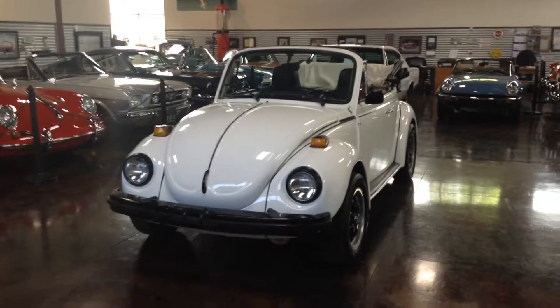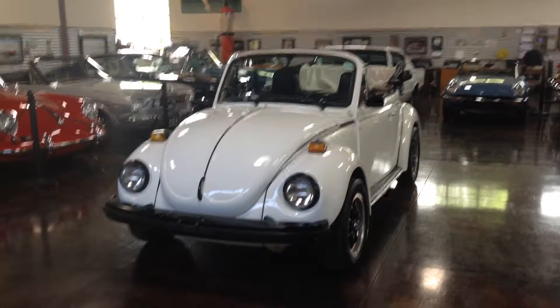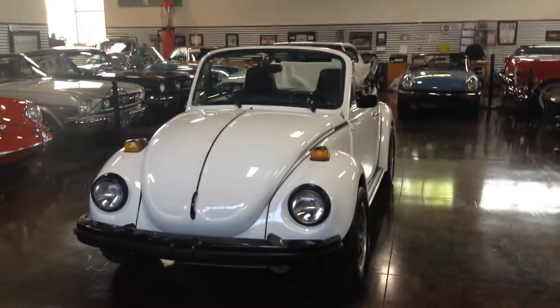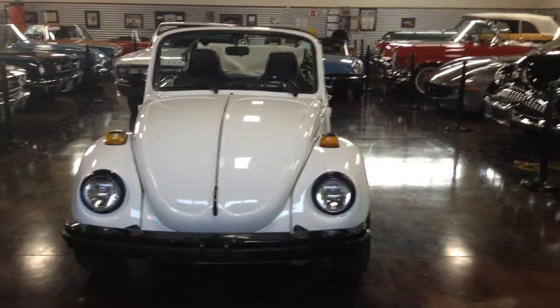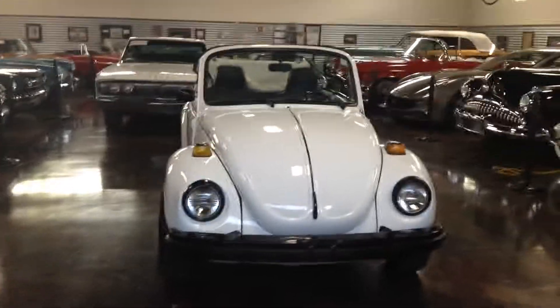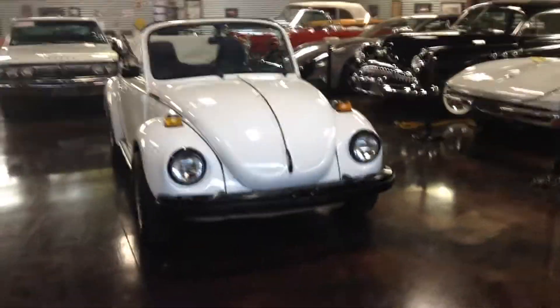I think the first one might already be sold, but this one I really like because I like my convertible bugs. This is a 1975. It does have the 1600 four-cylinder and the four-speed manual transmission. The 75 is also fuel-injected, so no carburetors to mess with, and just a fun little driving bug. It's got a turnkey with that fuel injection system, and it will always start right up for you.